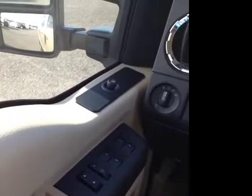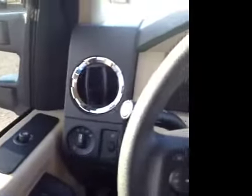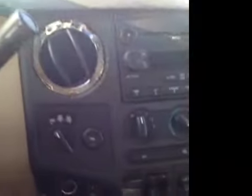We've got some fantastic options in this vehicle here. We've got power windows, locks, and mirrors, as well as heated mirrors. We've also got electronic stability control, four-wheel drive, steering wheel mounted cruise, and intermittent wiper blades.